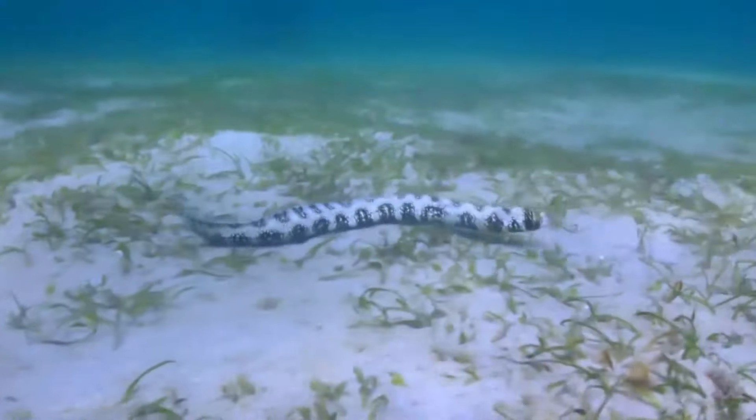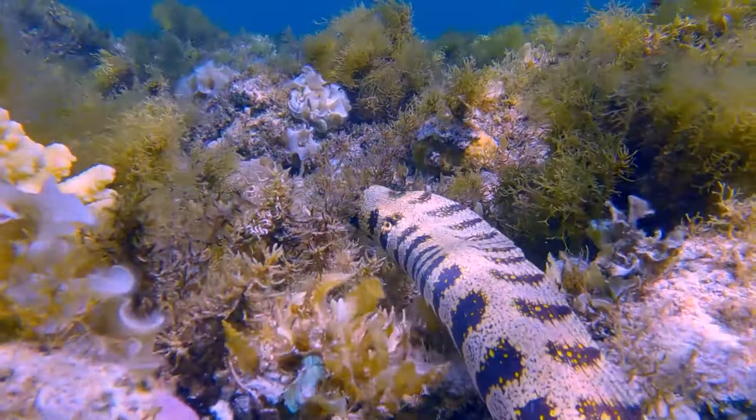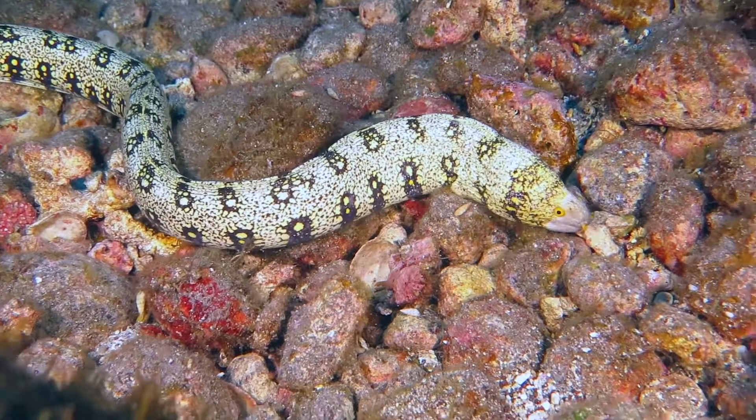Another colorful eel is the snowflake eel. They have white, black, and yellow patterns that almost look like snowflakes. Pretty! Snowflake eels live in rocky coral reefs, and they like to eat clams and fish.